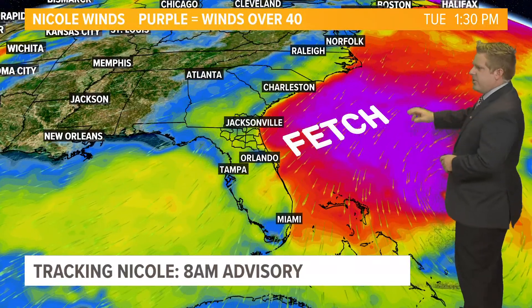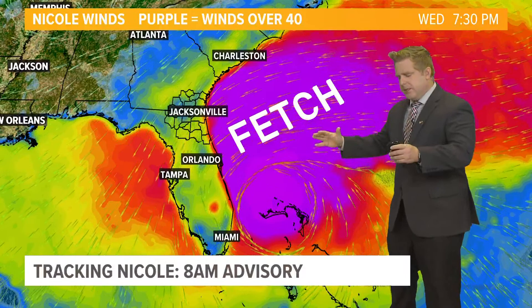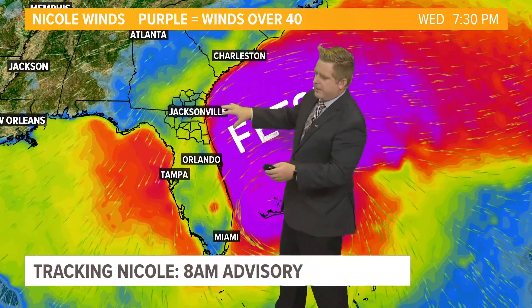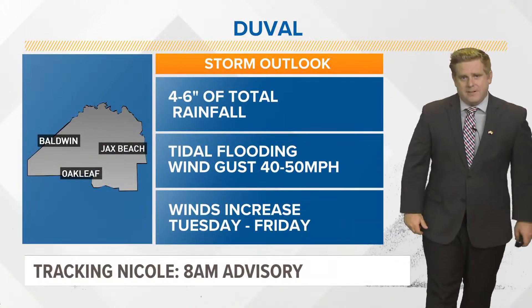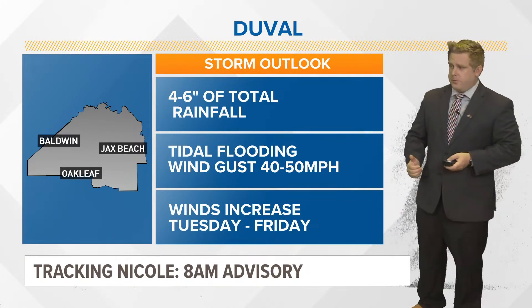This is what I meant by that fetch area. Look at the wind being carried all the way from the east coast of the Carolinas back here towards the First Coast, starting Tuesday into Wednesday and Thursday, ahead of our storm well down towards the south. That is basically like a snow plow pushing snow along — the longer it pushes, the more snow accumulates. That is the problem we're going to see, and that's why we have that storm surge warning in place despite this being just a tropical storm or category one hurricane well further towards our south.